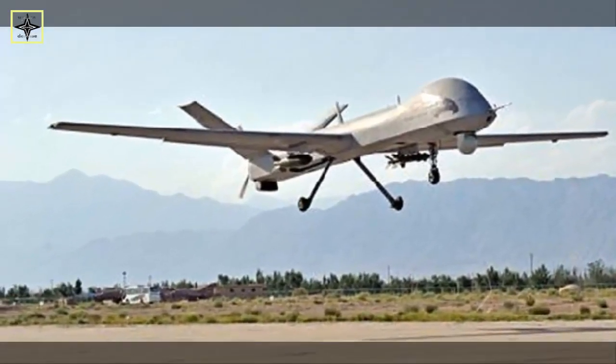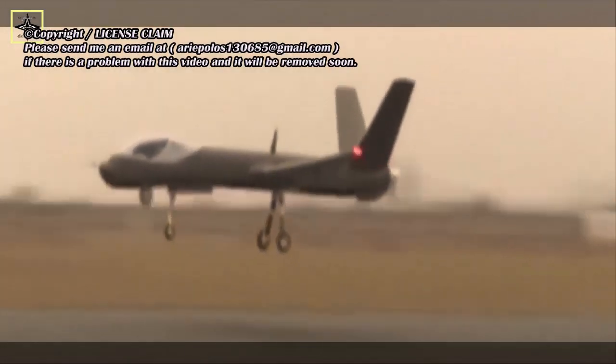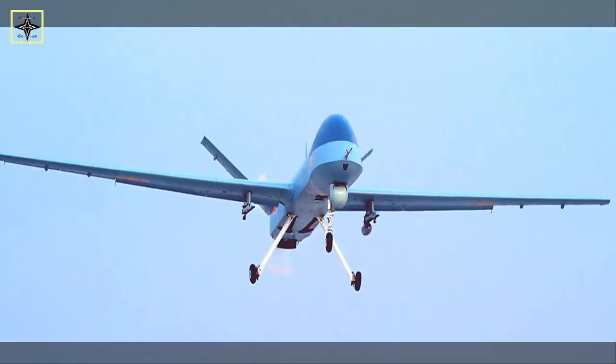The first time Wing Long 10 became public knowledge was during a test flight to detect a typhoon on August 2, 2020, when Typhoon Hinnamnor hit Hainan Province in south China. In that mission, Wing Long 10 flew for four hours.